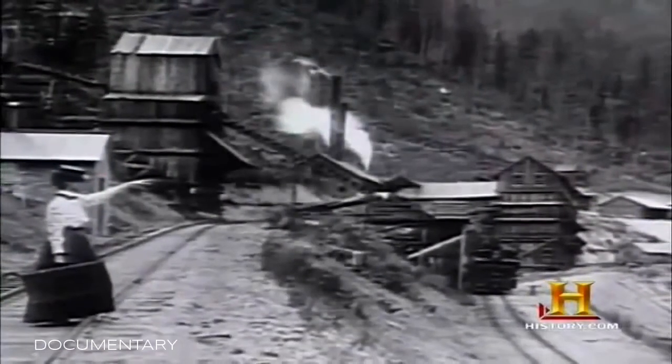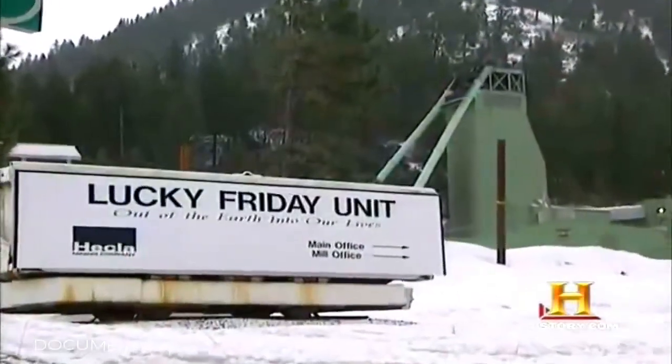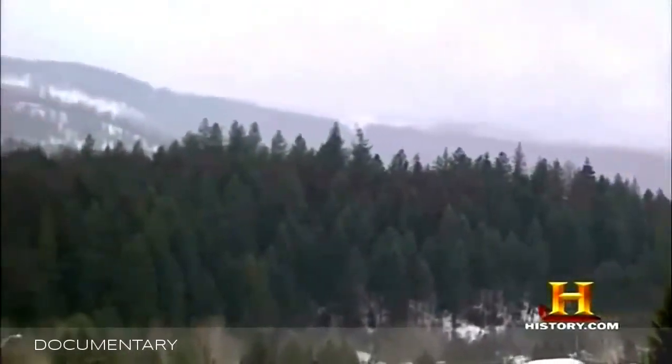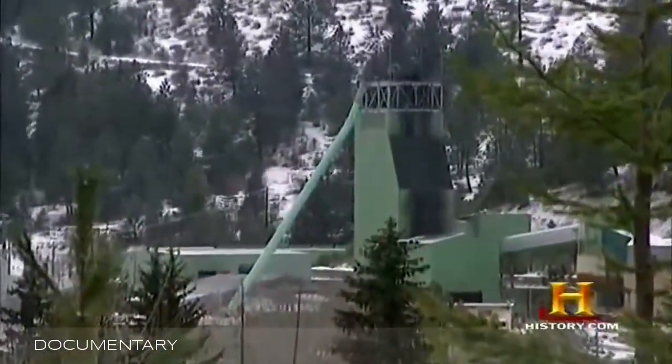Northern Idaho's aptly named Silver Valley has been a mining center since the mid-19th century. Over the decades, the region has produced 1.1 billion ounces of silver. Located here is the deepest operating silver mine in the United States. Hecla Mining Company is a 114-year-old mining company. We're here at the Lucky Friday mine in Idaho, which is our primary silver-producing mine and has been operating since the 1940s. Lucky Friday sits in a picturesque tree-studded valley — its small surface structures barely hint at what lies below, way below.